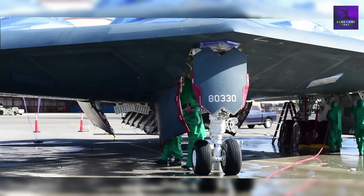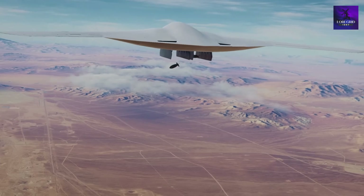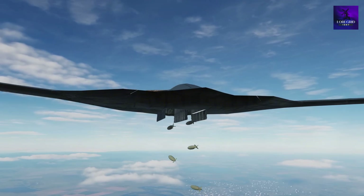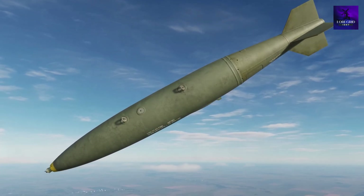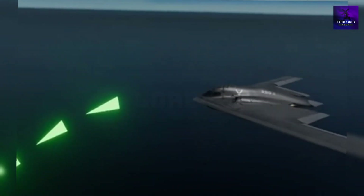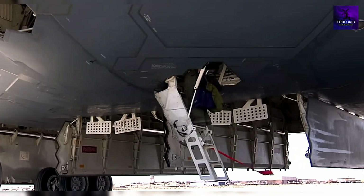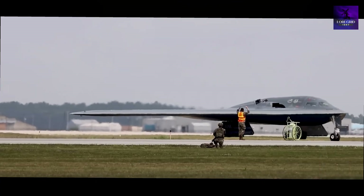Many assume bigger planes mean more power. The B-2 boasts a massive 172-foot wingspan and carries up to 40,000 pounds of weapons. The B-21 is smaller — 132 feet and 20,000 pounds of payload. At first glance it seems inferior, but in reality it's a strategic masterstroke. Today's smart weapons are pinpoint accurate; a single guided missile can destroy what once required hundreds of dumb bombs. A smaller size reduces radar cross section, lowers maintenance costs, and allows operations from shorter runways worldwide. The B-21 trades raw bulk for precision, survivability, and flexibility — qualities the B-2 can't match in the 21st century.